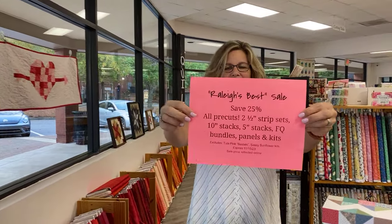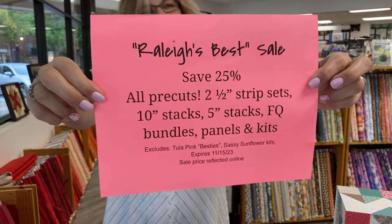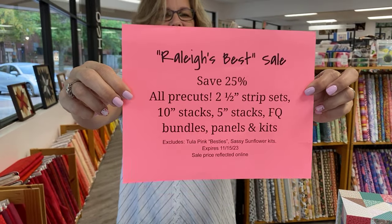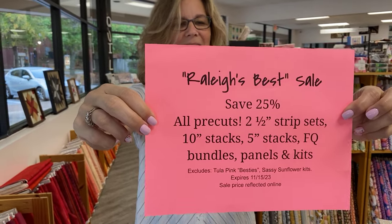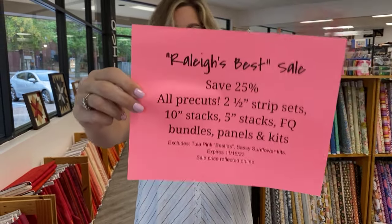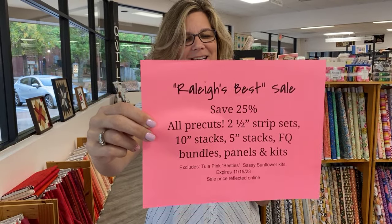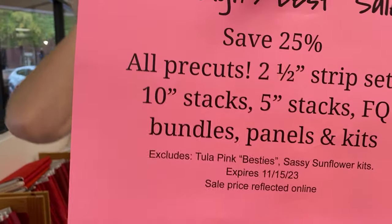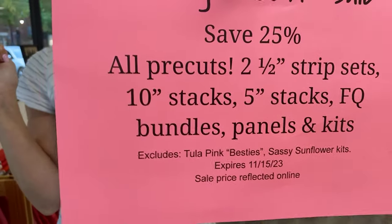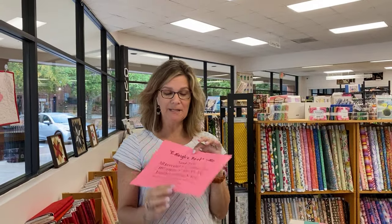For our Raleigh's Best sale, we have 25% off of all pre-cuts. That is kits, panels, 10-inch stacks, 5-inch stacks, strip sets, and all of the other permutations of pre-cut items you can find. We do have a couple of exclusions — Tula Pink's Besties and the Sassy Sunflower kits are not available to be on sale based on their manufacturer's requirements. But everything else is going to be on sale.